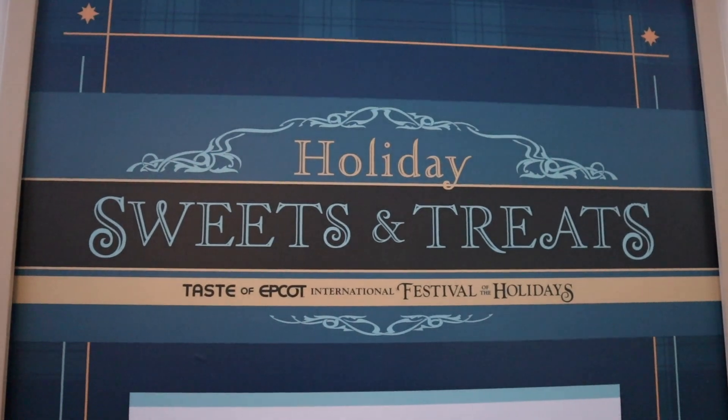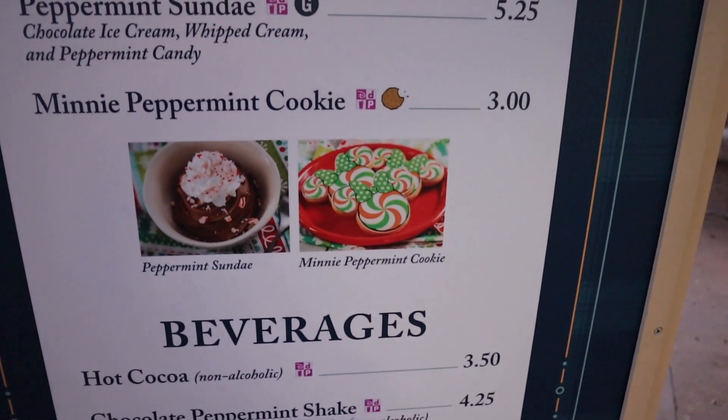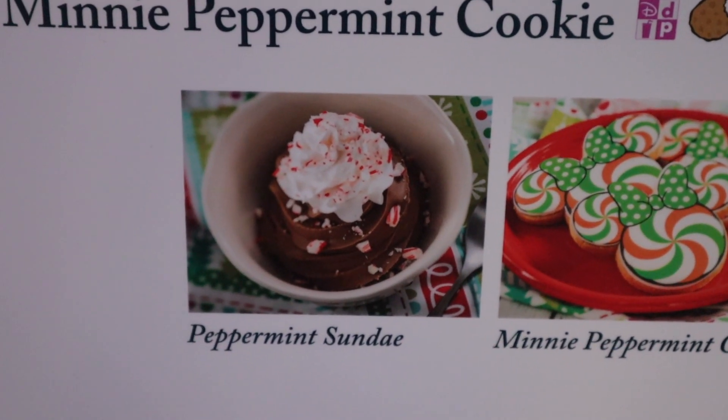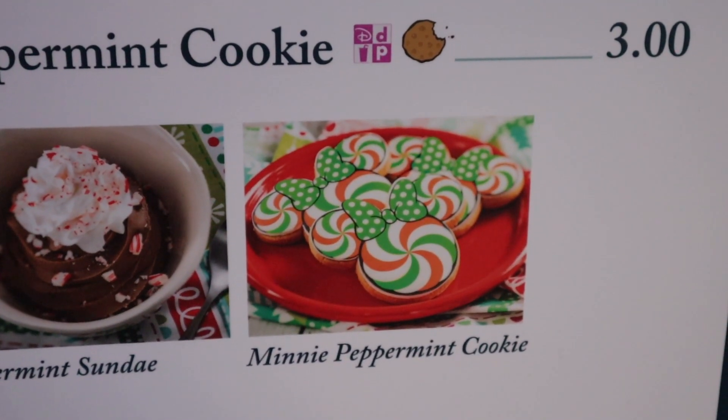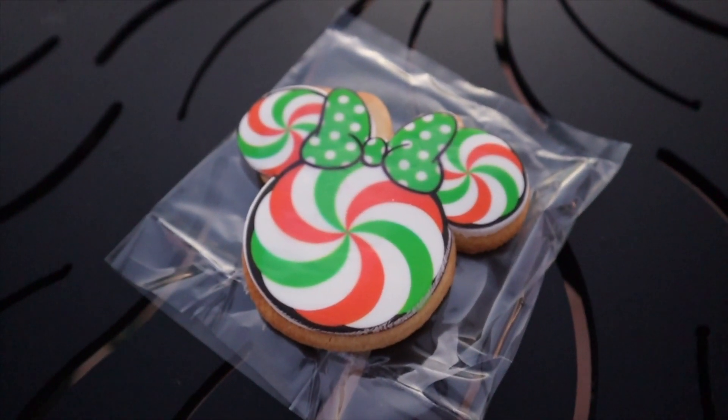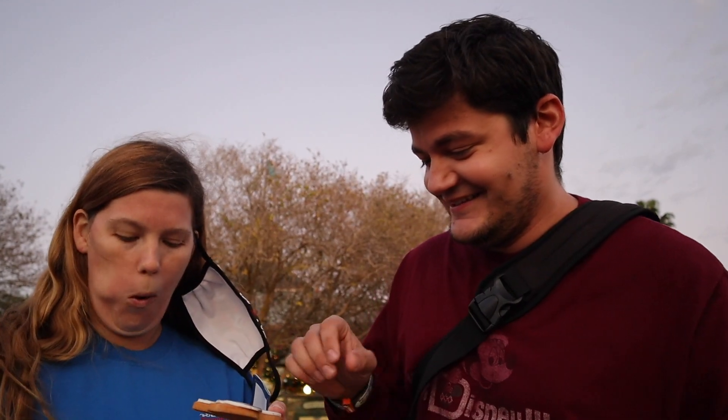Now I get to go over and get our complimentary cookie, which is a giant sugar cookie. More cookies! We're here for the final booth to get our completer cookie — the mini peppermint cookie. That peppermint sundae looks awful good too, but it's not free like the mini peppermint cookie will be. Let's go redeem our completer cookie. We got the completer cookie to finish up our cookie stroll quest.